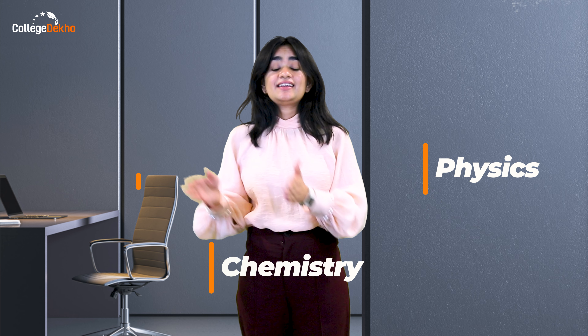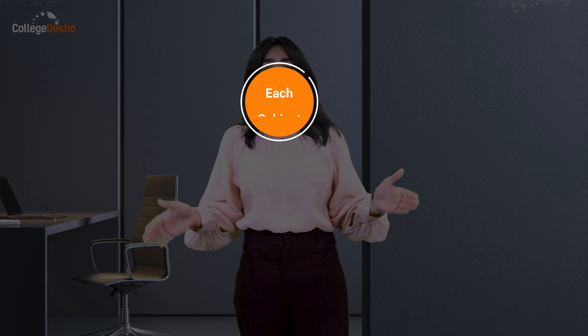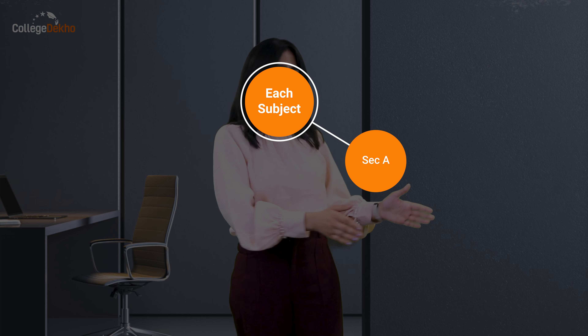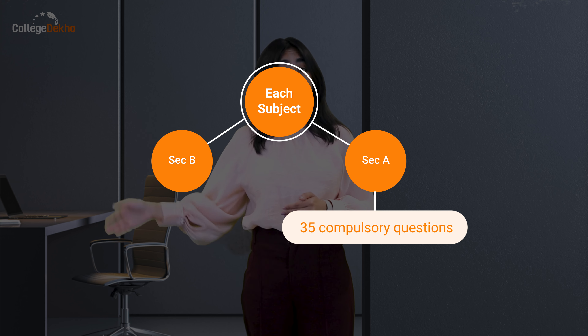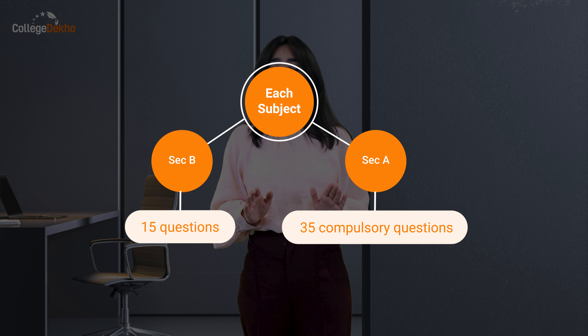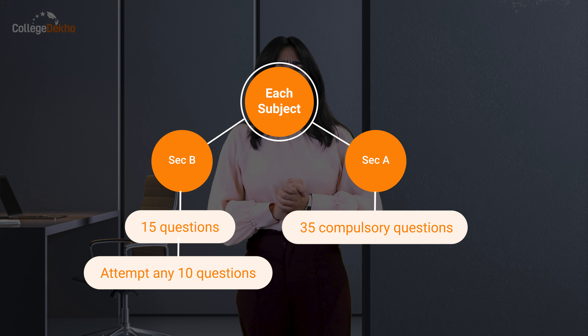Talking about the exam pattern — there are no changes this year, it is the same as last year. The NEET 2024 exam consists of three subjects: Physics, Chemistry, and Biology. Biology will include questions from Botany and Zoology as well. Each subject consists of two sections — Section A and Section B. Section A has 35 compulsory questions and Section B has 15 questions out of which only 10 are compulsory. The NEET exam can be taken in 15 regional languages besides English and Hindi.